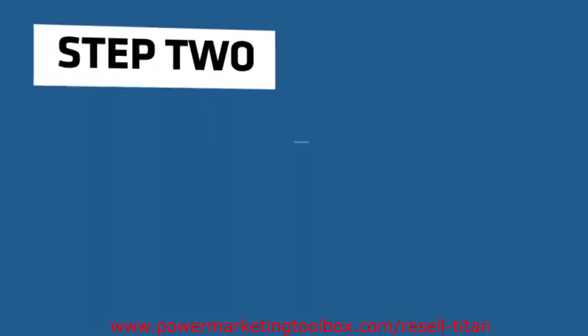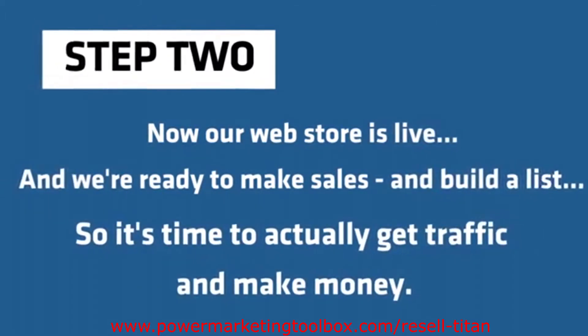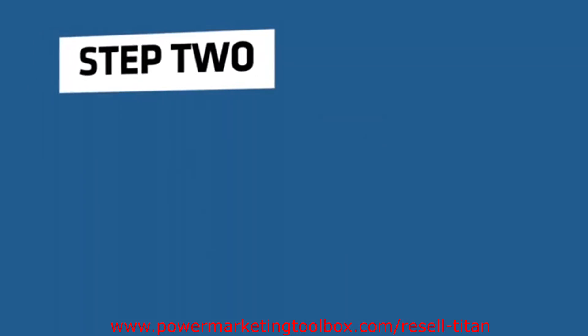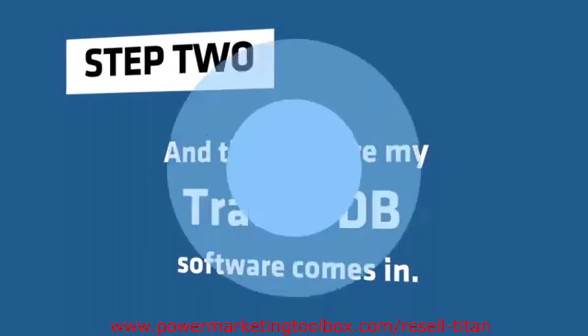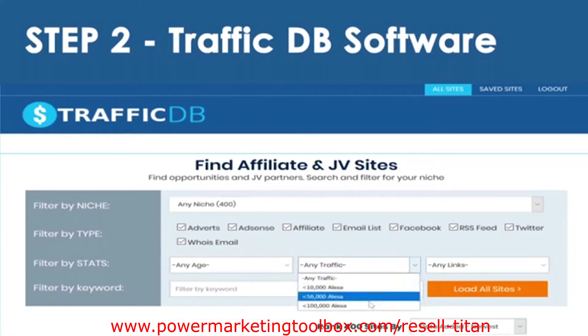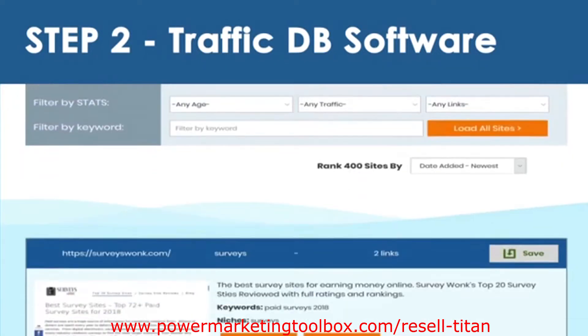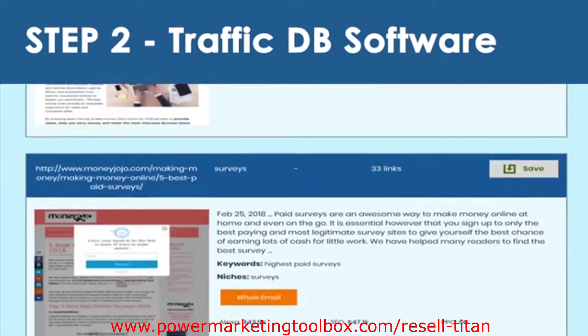Step 2: Now our web store is live, and we're ready to make sales and build a list. So it's time to actually get traffic and make money. That's where my TrafficDB software comes in. TrafficDB contains thousands of internet marketing websites that we can get traffic from. Each website is broken down by niche, age, amount of traffic, and number of backlinks. Plus, we've scanned each site for 8 exclusive traffic opportunities.